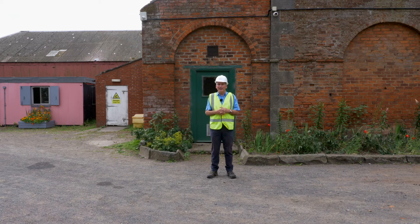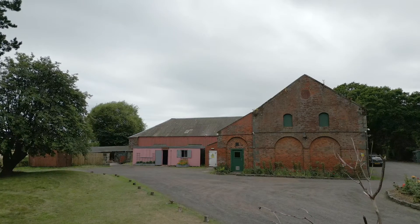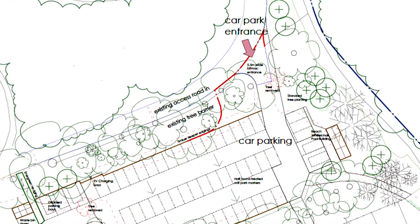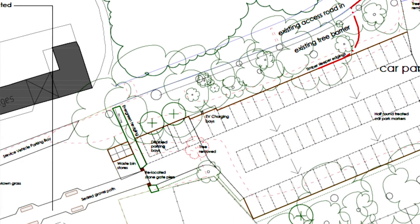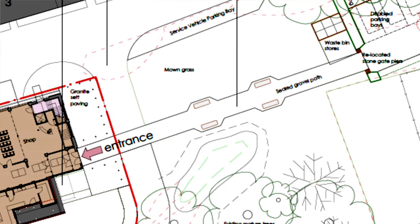The door directly behind me in the gable end will be the main entrance to the building. In front of me we will be building a new entrance from the car park towards the main building, alongside redeveloping the car park to include a total of 58 marked parking spaces — including five disabled parking spaces and two electric vehicle charging points. The paved path leading out of the car park will have benches and interpretation panels leading people towards the main entrance to the flax mill.